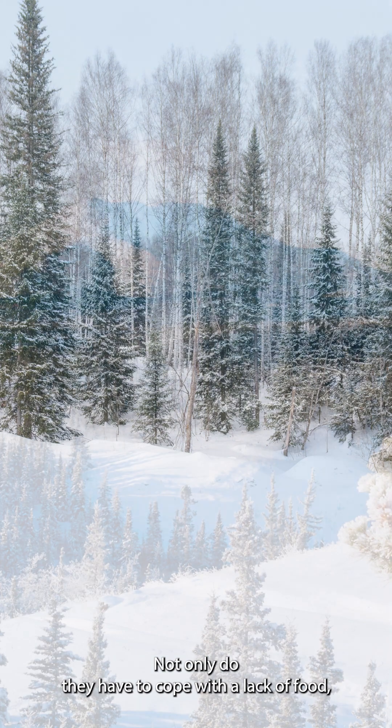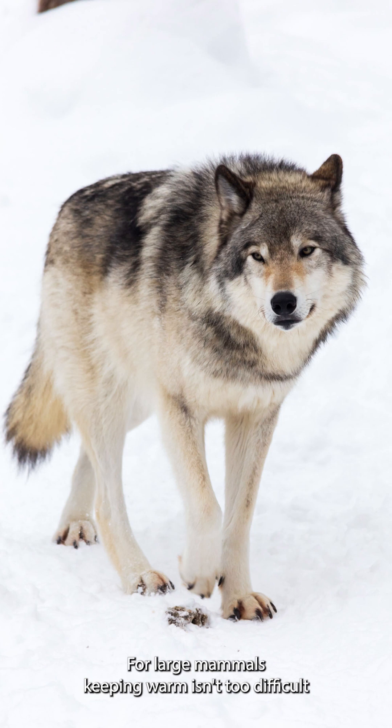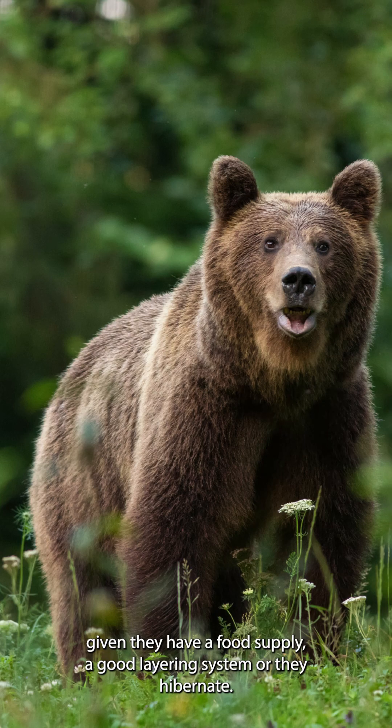Not only do they have to cope with the lack of food, but also the extreme temperatures. For large mammals, keeping warm isn't too difficult, given they have a food supply, a good layer of fat, or they hibernate.